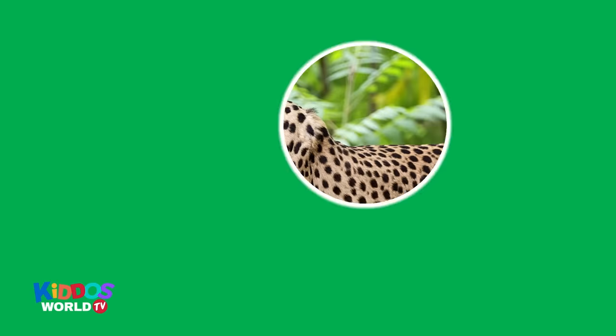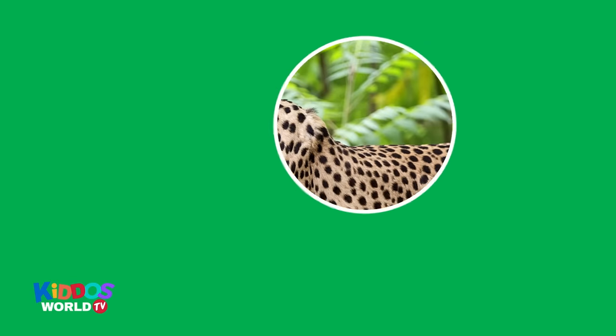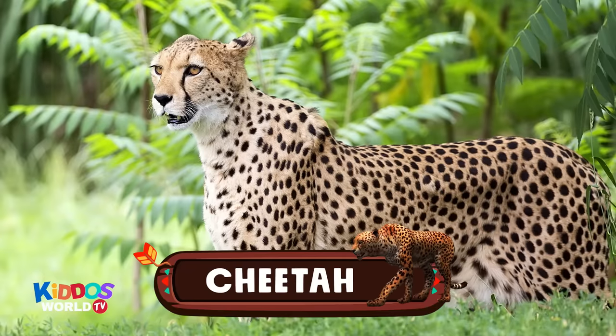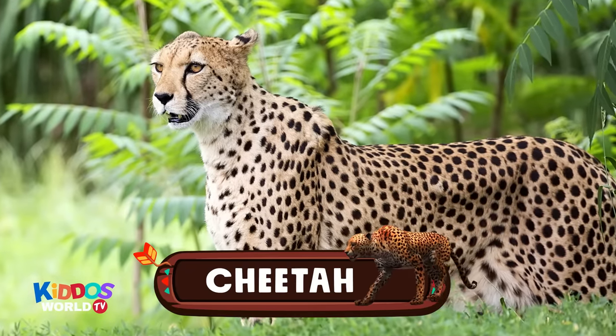Can you guess what animal this is? It has spots on their body. It's a carnivore. It's the fastest land animal in the world. Yes! You're right! It's a cheetah. Hi, speedy cheetah!